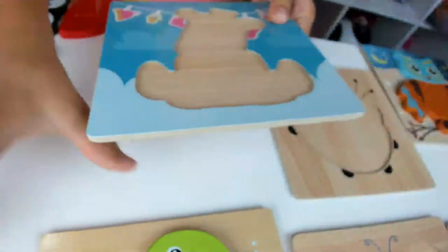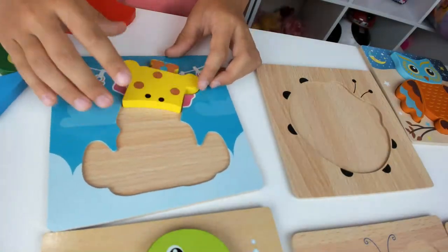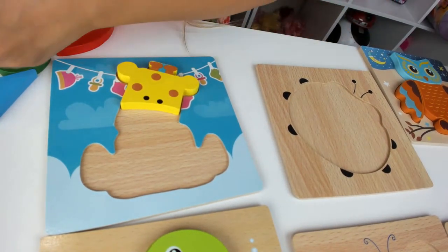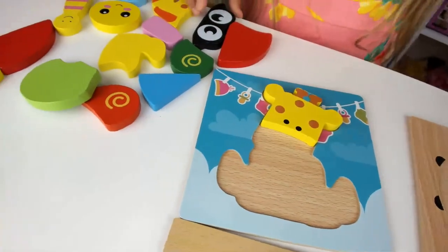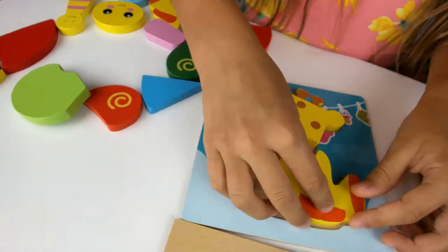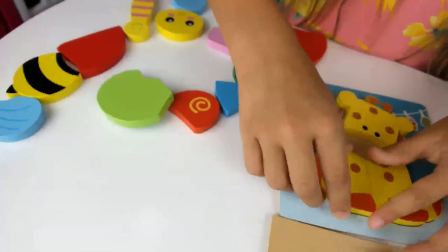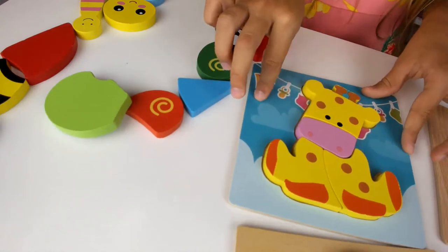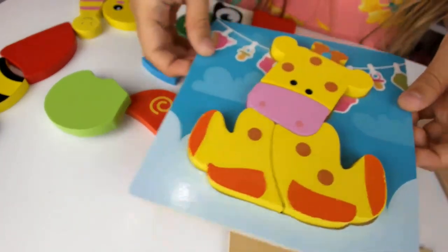Now I've got to do the giraffe. Yellow and spotted head. I think this is the giraffe's leg — yep, it is! And the other giraffe's leg. Oh, there's a pink nose — that's super cute!